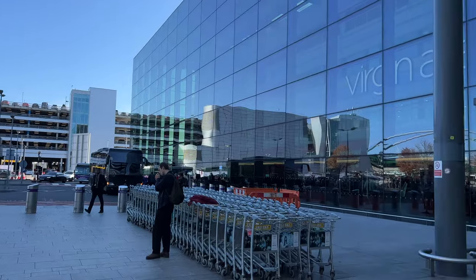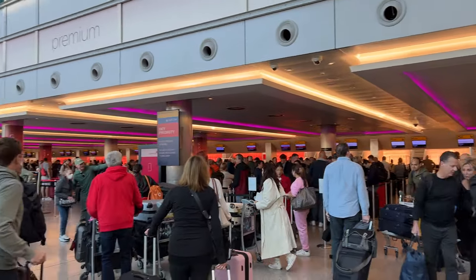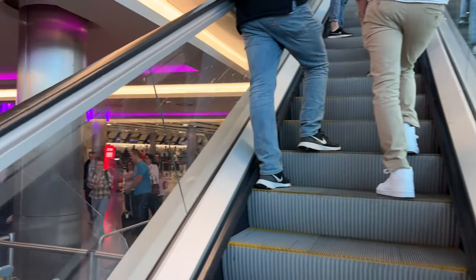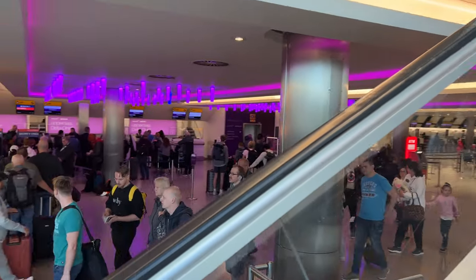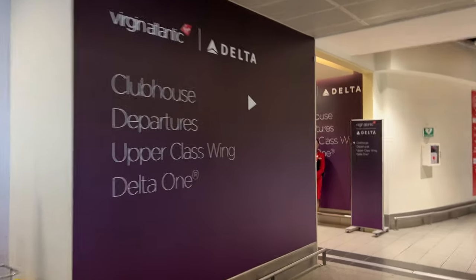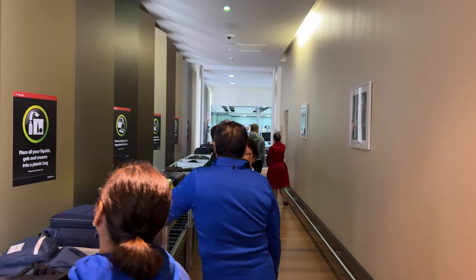Heathrow was in full swing — the busiest I've ever seen the check-in area for Virgin and Delta. As I already had my boarding pass and my suitcase, I headed straight upstairs to the special door for their upper Delta 1 and Virgin Atlantic Gold customers. This led to the wing, usually an exclusive security lane, but even this was heaving, taking no less than 30 minutes to get through.